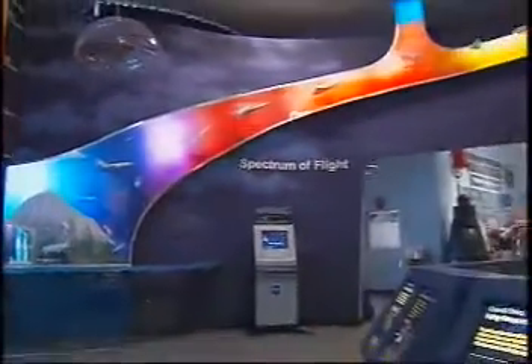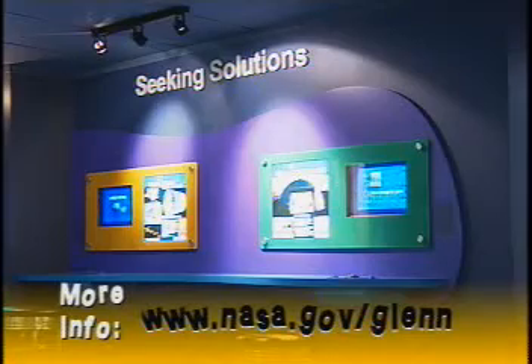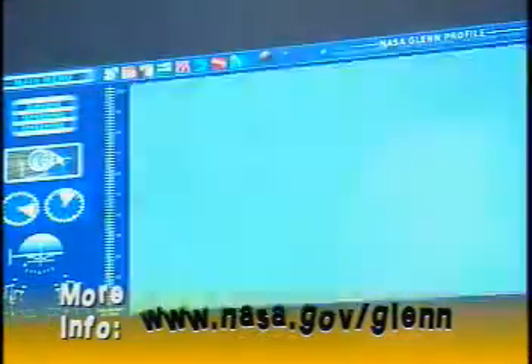They're familiar with the Kennedy Space Center where we launch our rockets, and of course Houston where Mission Control is. And we're very glad to show folks that there is a facility here in Northeast Ohio that's very deep in both the research and operations of aeronautics and space operations here at the agency.